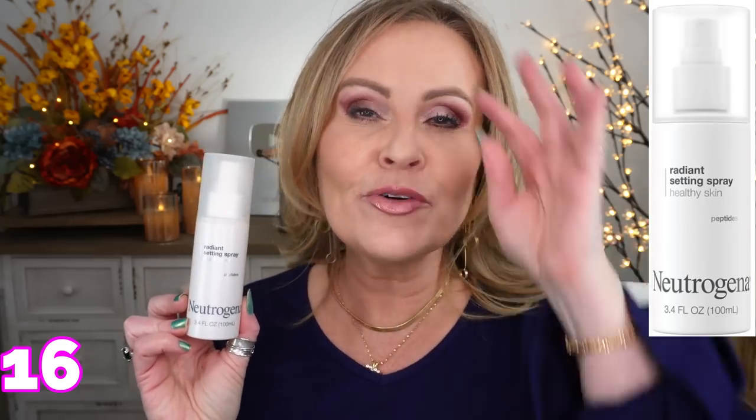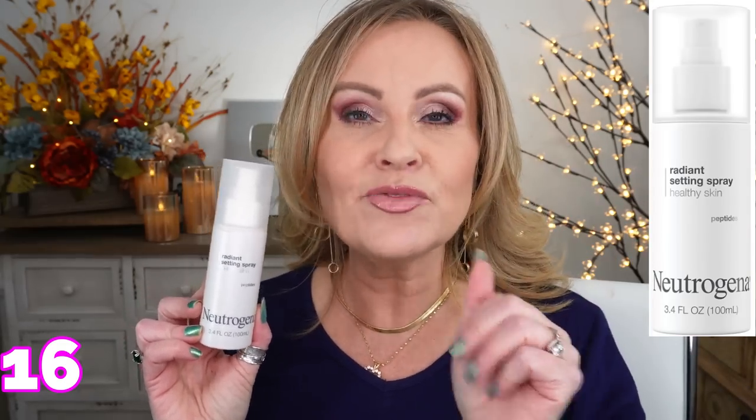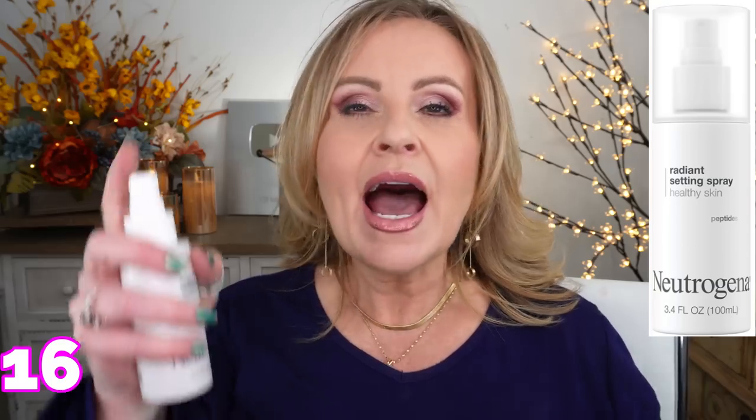A subscriber told me about the Neutrogena Healthy Skin Radiant Setting Spray. You're not going to get a super glow but you'll get a subtle radiance, and it keeps your makeup in place all day. The mister isn't super fine so I apply it with a brush or sponge, but the glow it gives is so pretty. It's also great for anyone who needs hypoallergenic products.